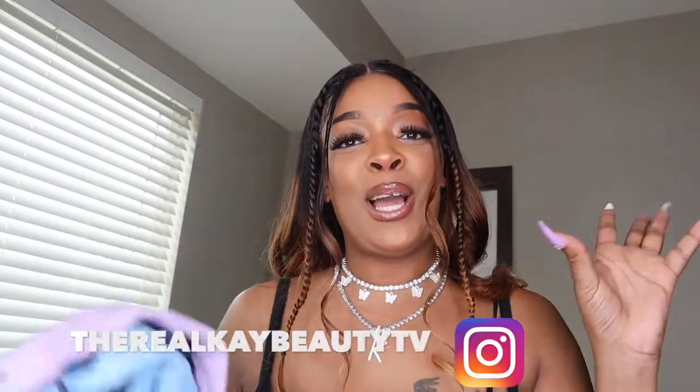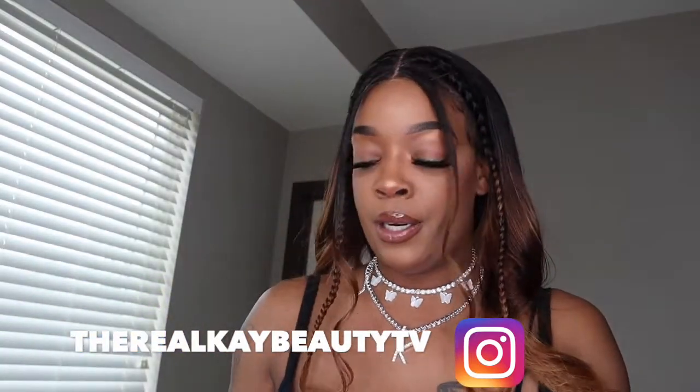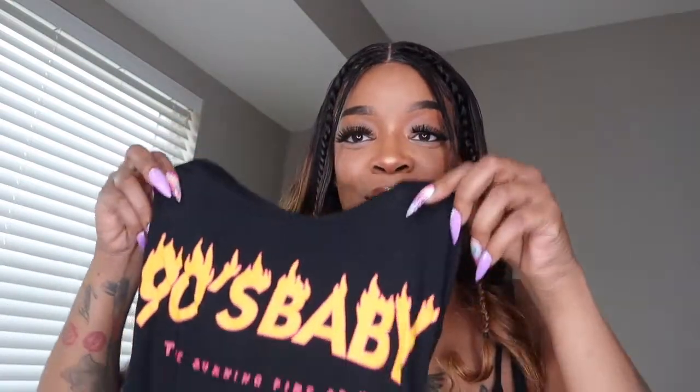And then it comes with a skirt. Oh I can't wait to try this on! Make sure y'all add me on Instagram so y'all can see how this outfit looks because it's so cute. Alright, what else we got? I did get a little tank top shirt and it says '90s Baby' — I can't wait to wear this, it's so cute.